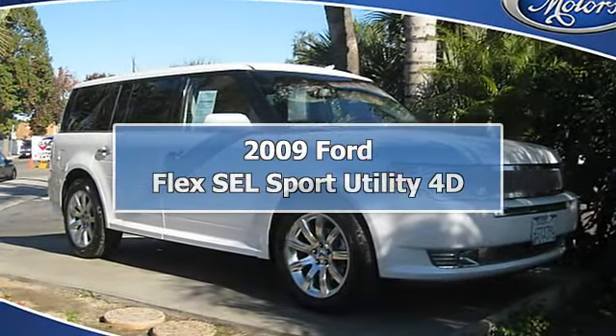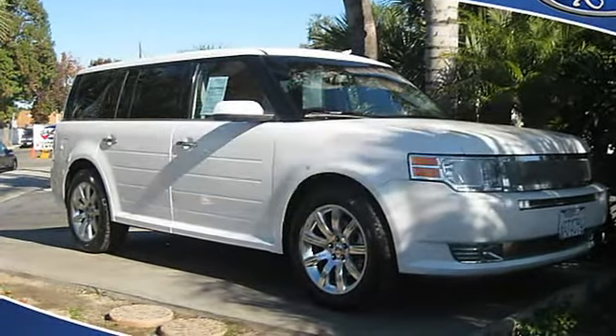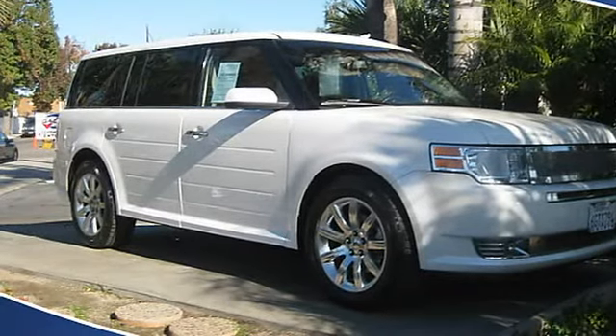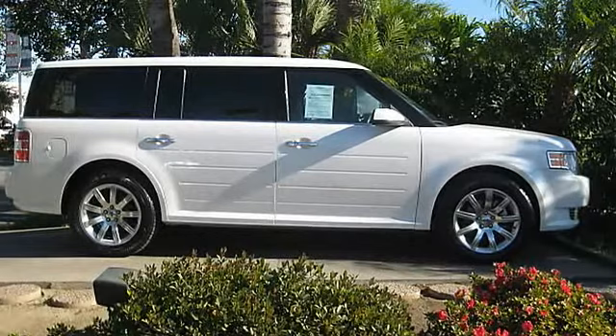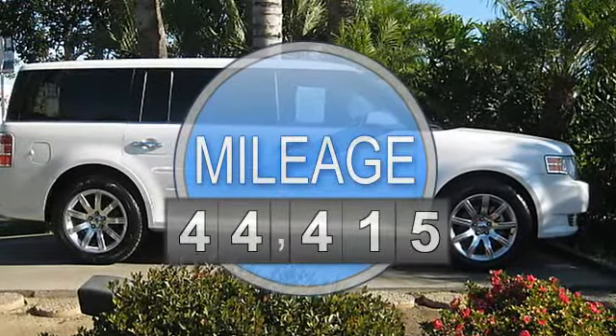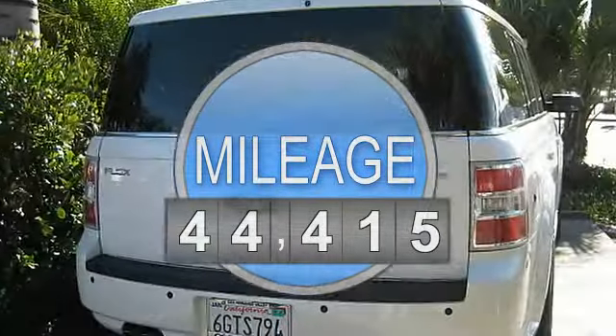Dependable and practical — great mileage and roominess result in a fantastic package that you won't miss out. Carfax One Owner, Ford Factory Certified Plus Galpin Exclusive 171-Point Inspection.